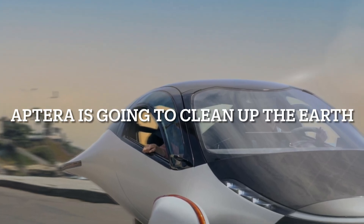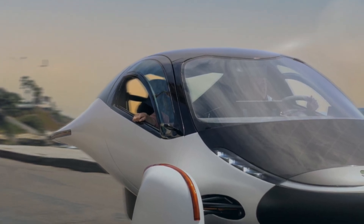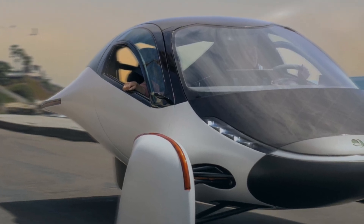Hi everybody, welcome to my channel. We're going to talk about how Aptura is going to clean up the earth. Aptura is actually an auto cycle that's run off of battery power, and it's going to help clean up the earth's atmosphere.